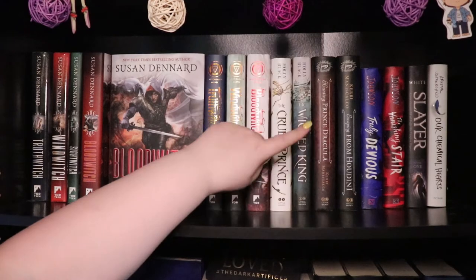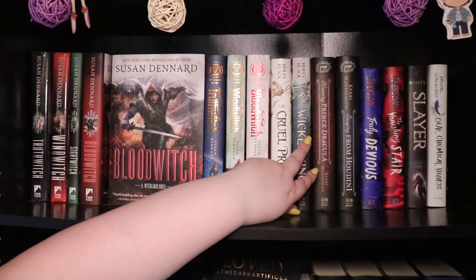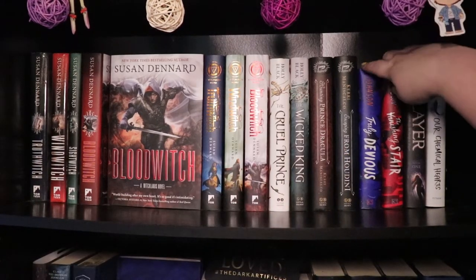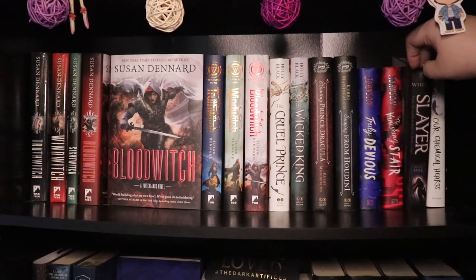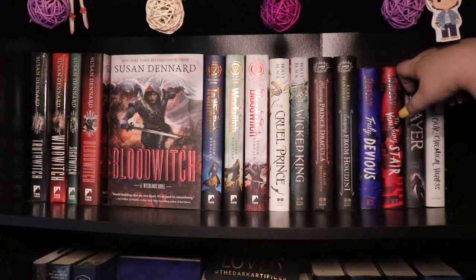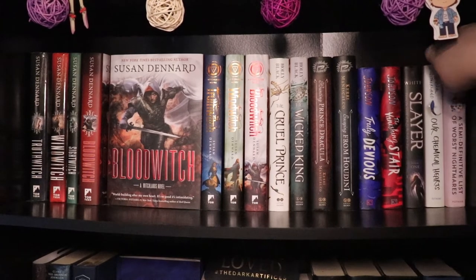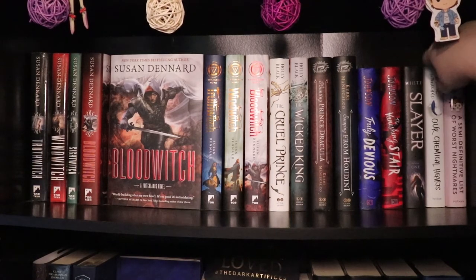I have the first two books in the Folk of the Air — The Cruel Prince and The Wicked King. I actually own the first three books of the Stalking Jack the Ripper series but my friend Lisa has the first book, so only the second and third books are here at this current moment in time. And then we have Truly Devious and The Vanishing Stair by Maureen Johnson, which I love, and then Slayer by Kiersten White — this is the first book in the series which is based off the Buffy the Vampire Slayer lore and I love it. And then Our Chemical Hearts and the Semi-Definitive List of Worst Nightmares by Crystal Sutherland — I love Crystal Sutherland's writing; it's not for everybody but I definitely love it.